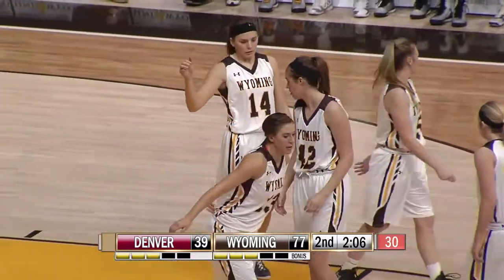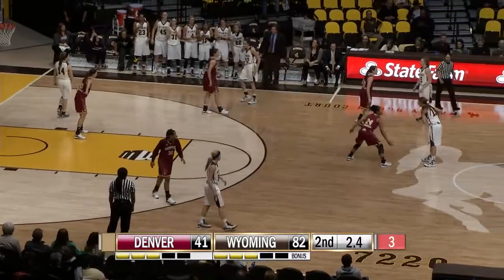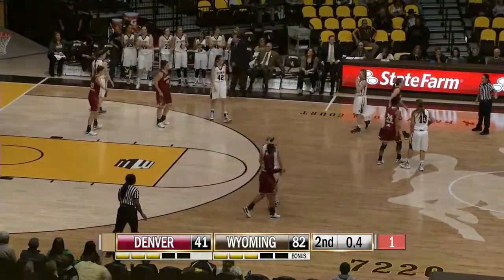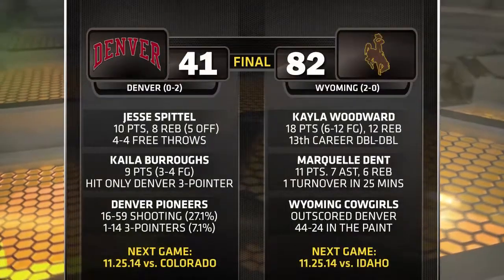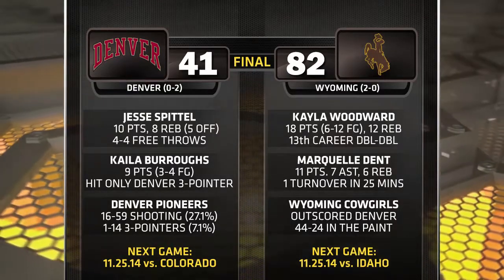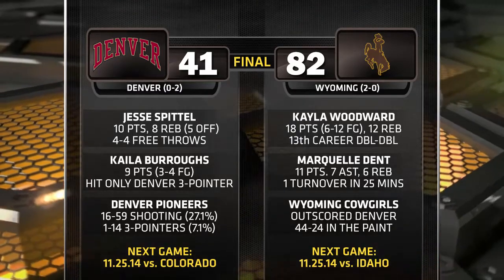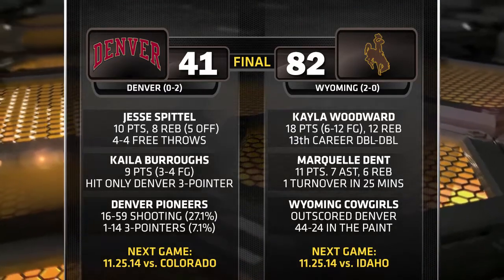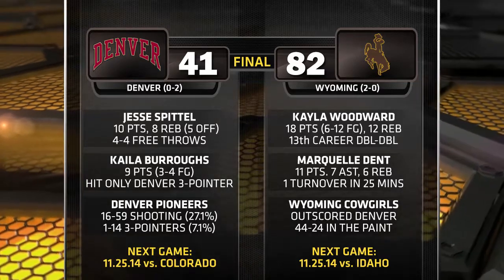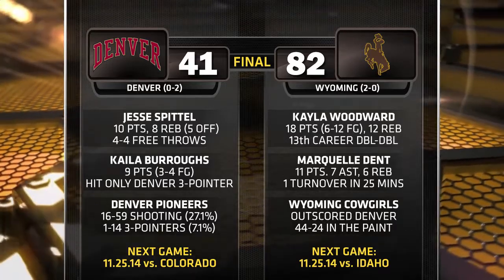How about that aggressiveness from Marleah Campbell, taking it to the rim! Game clock now down to three, two, one — and the Cowgirls improved to two and one on the season with an impressive 82-41 win over the Denver Pioneers. We'll be right back with the Cowgirl Basketball Post Game Show, presented by Blue Cross Blue Shield of Wyoming, following these messages. This is Wyoming Basketball from Learfield Sports.